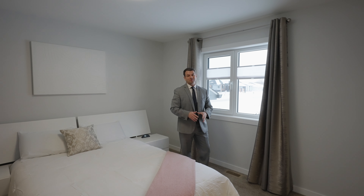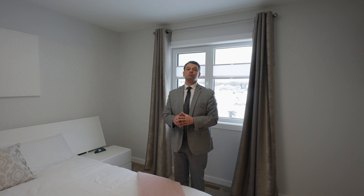Check out this good-sized primary bedroom — it's very bright. It comes with a large walk-in closet with an amazing barn door and a three-piece ensuite.